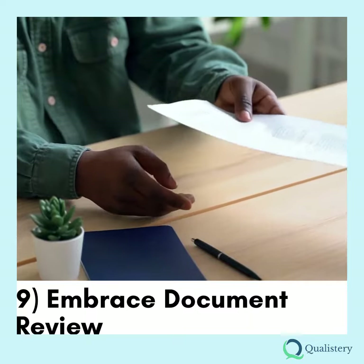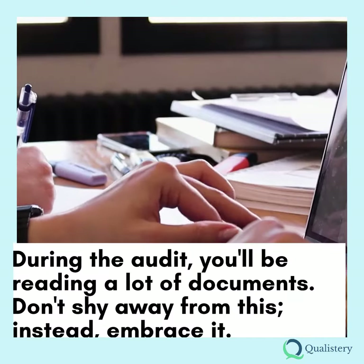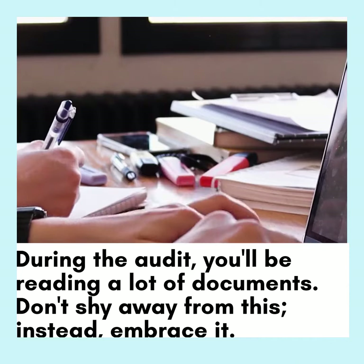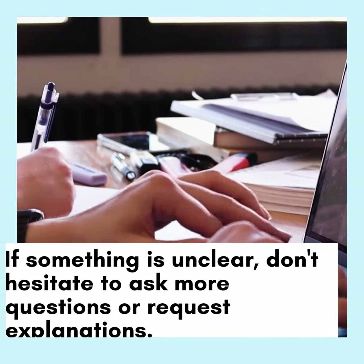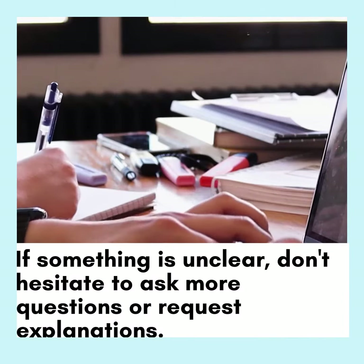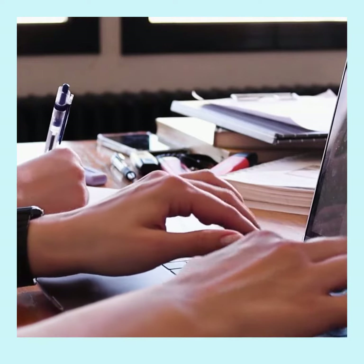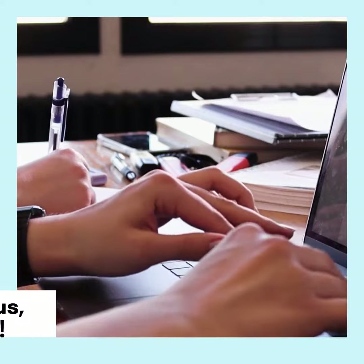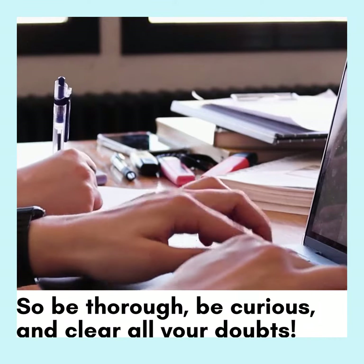Tip 9: Embrace Document Review. During the audit, you'll be reading a lot of documents. Don't shy away from this — instead, embrace it. If something is unclear, don't hesitate to ask more questions or request explanations. Remember, auditees are trained to provide only what you request. So be thorough, be curious, and clear all your doubts.